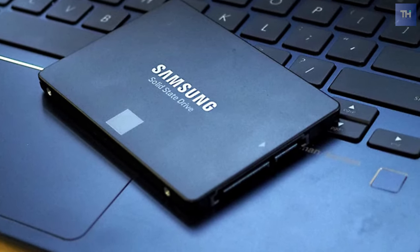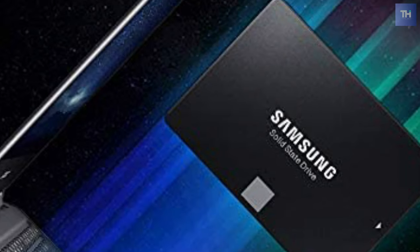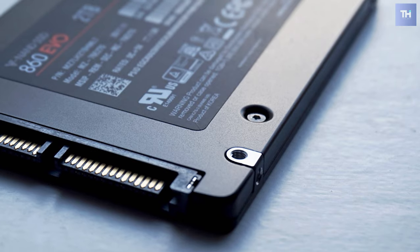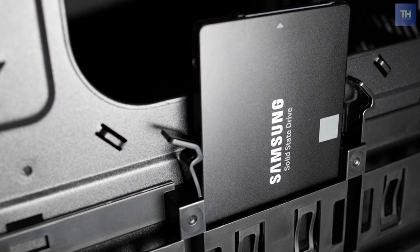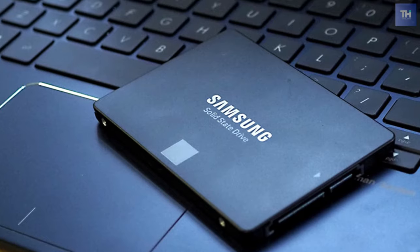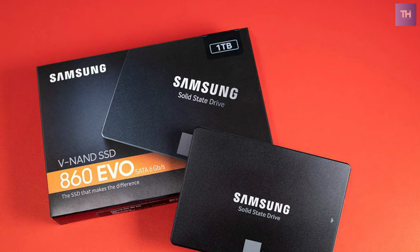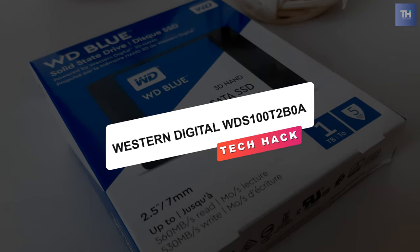It has a 2.5-inch form factor compatible with a wide range of notebooks and desktop computers. Samsung Magician software helps you manage your SSD with a simple and intuitive interface. The 860 EVO supports AES 256-bit hardware-based encryption, is compliant with TCG Opal and IEEE 1667, and with firmware updates you can get notifications for enhanced performance, stability, and compatibility, as well as check sequential and random read/write speeds.